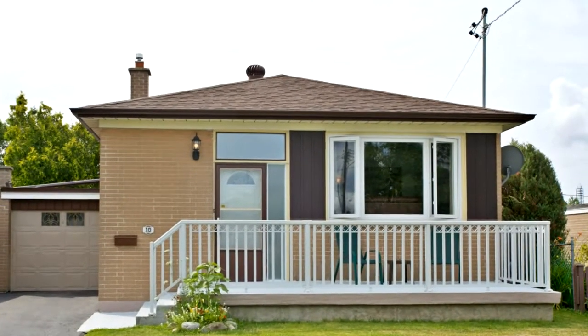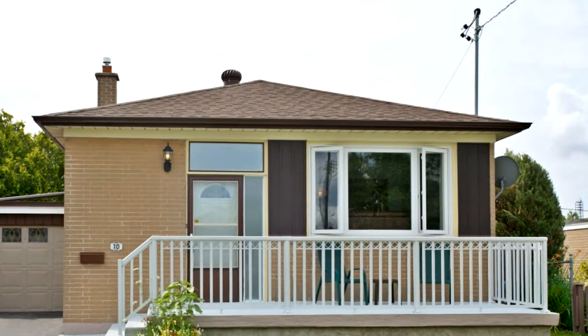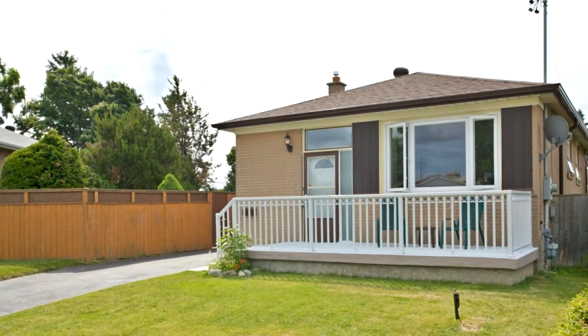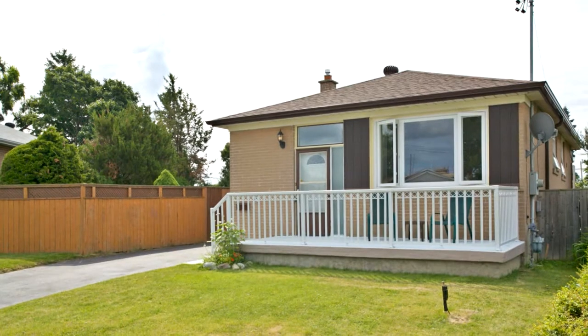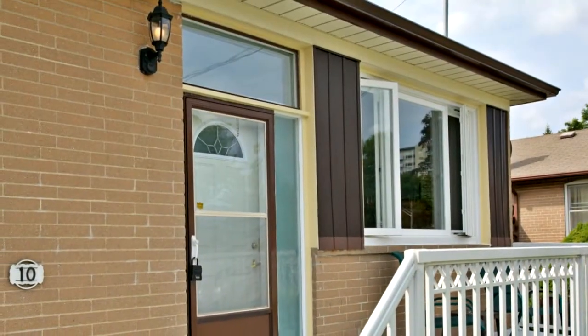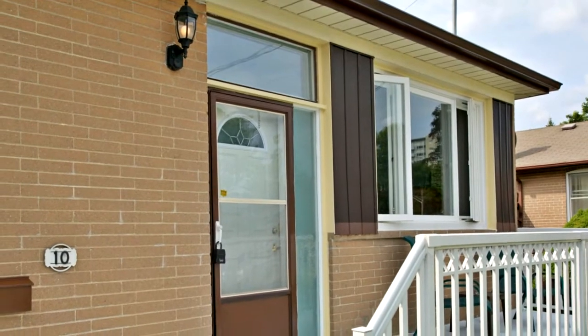Welcome to 10 Moray Place in Toronto. This solid brick bungalow with attached garage is located on a quiet cul-de-sac in the heart of Wexford. This home is on a premium lot, is well-maintained, and boasts an energy-efficient rating.